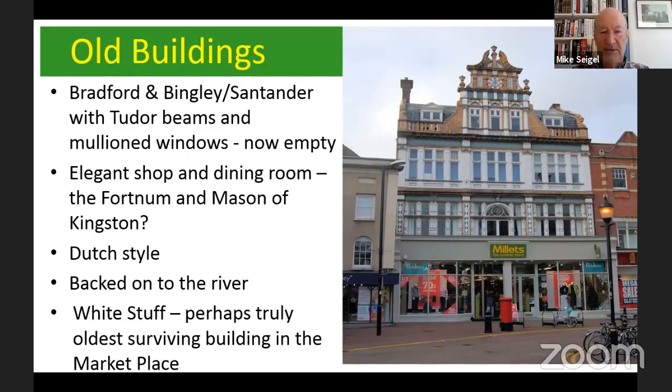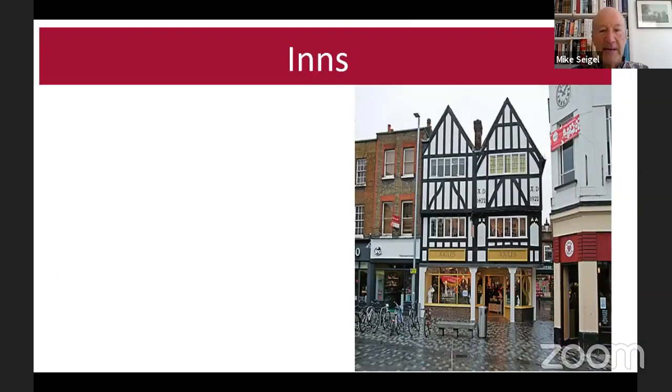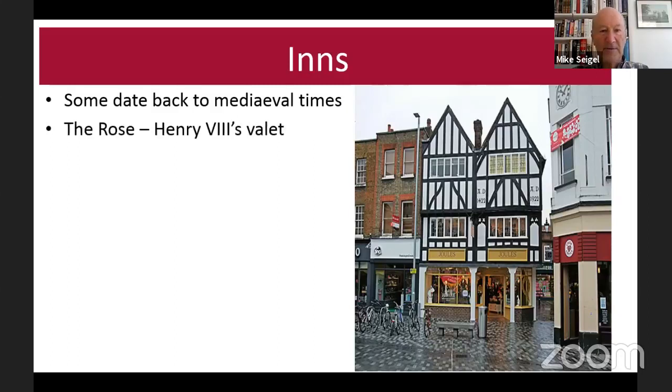Probably the oldest building is in the corner by those bicycles — White Stuff, if you know that building. That's thought to be probably the oldest surviving building in the marketplace, going back probably to the late 15th century. Now inns — these were very popular in medieval times. I've got quite a long list here, but the Rose Inn is now the shop Hobbs — ladies of the audience might know Hobbs and go to buy their dresses there.